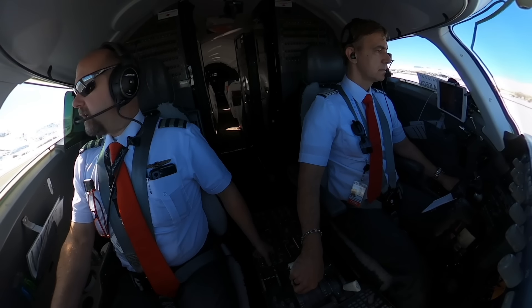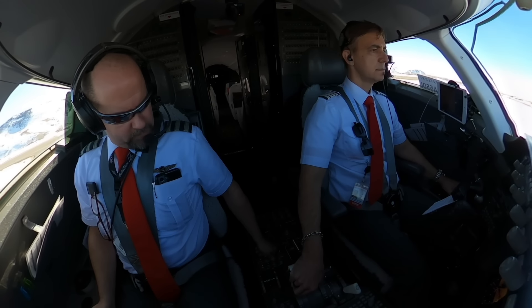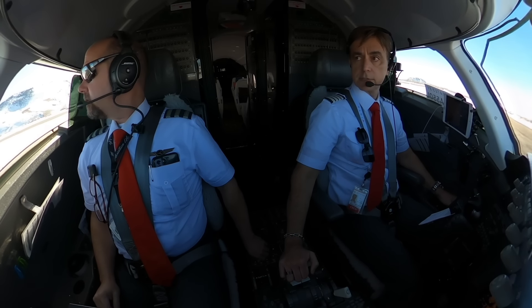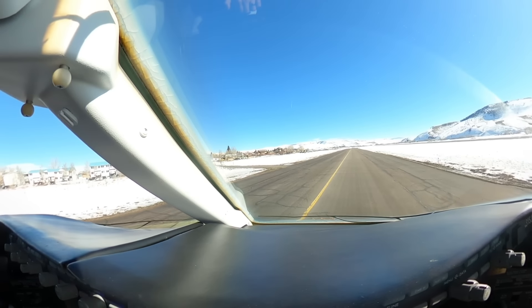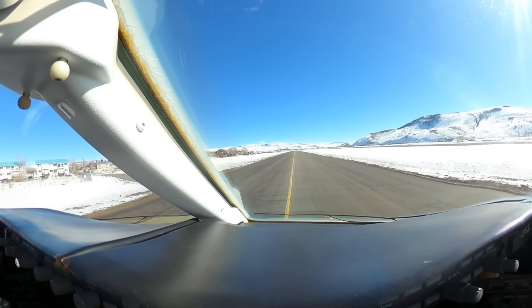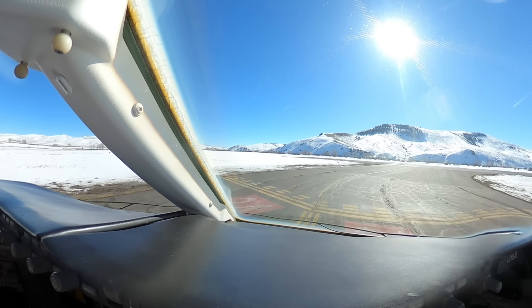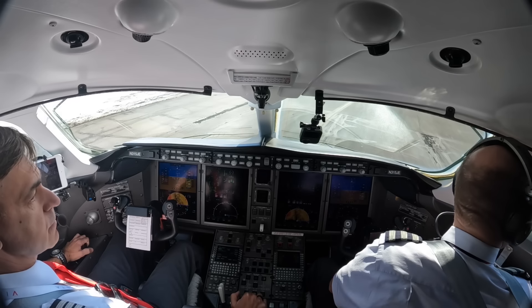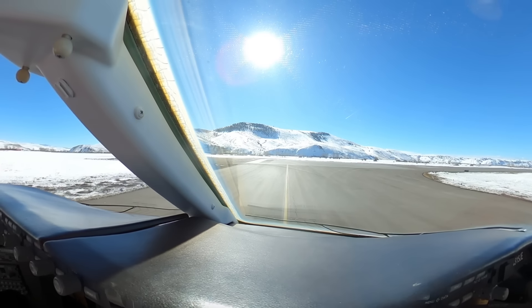Gunnison Traffic, this is Am 315, clear of Runway 24, Gunnison. Back in taxi light configuration. Gunnison Traffic, Challenger Jet 315, departing Runway 24, Gunnison. Lights are on, all clear left, clear right. I see Runway 24. Agreed. Runway labs complete.